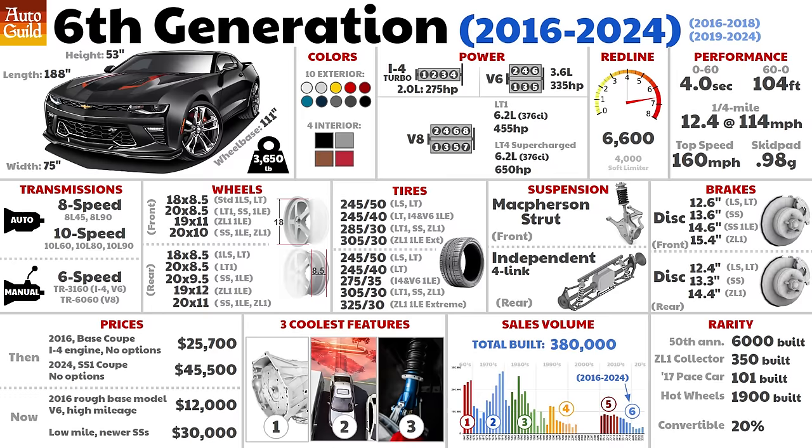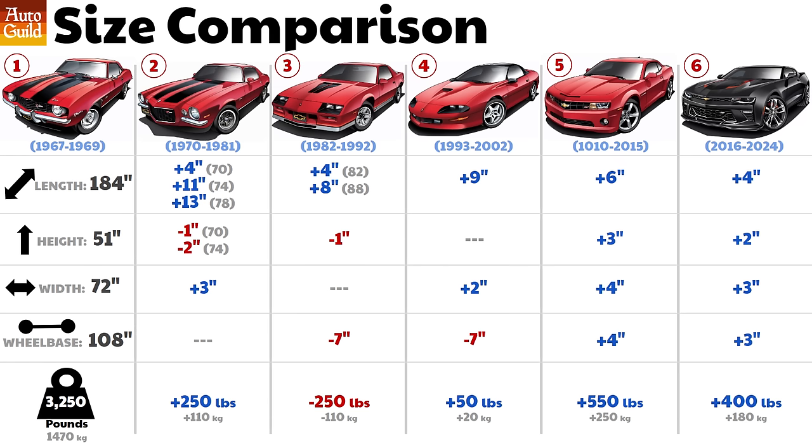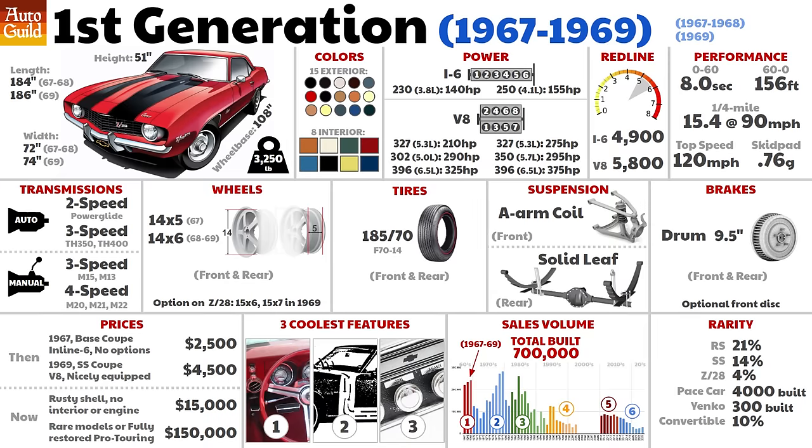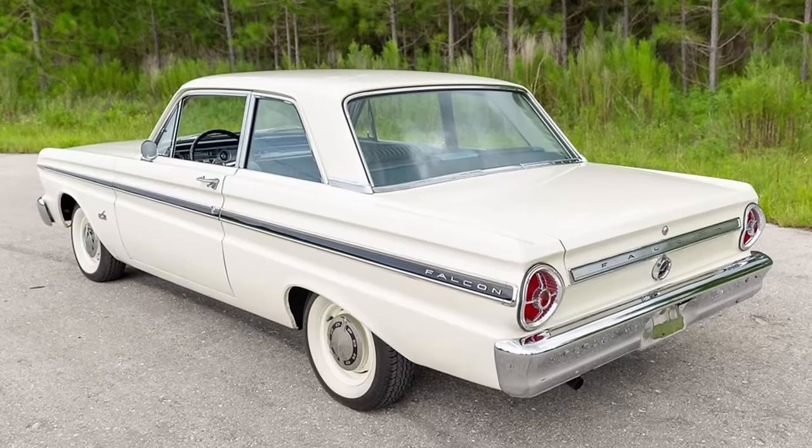For each generation, I'm also going to explain what I think are the three coolest features, plus much more. Most know the 67 Camaro was Chevy's answer to Ford's hugely popular 64 Mustang, but you may not know that the Camaro was kind of a rush job and shared the front subframe and semi-unibody platform with the 68 Chevy Nova, just like the first Mustang used the Ford Falcon chassis.